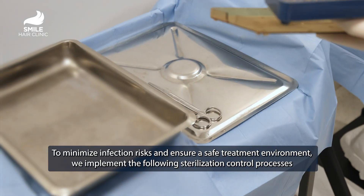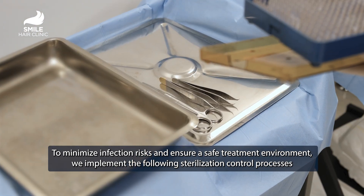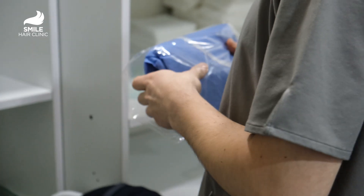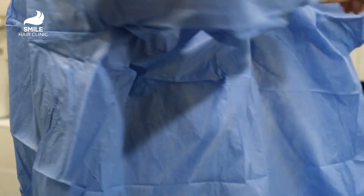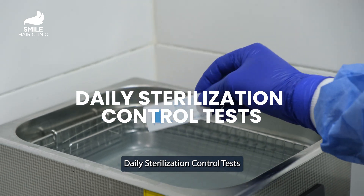To minimize infection risks and ensure a safe treatment environment, we implement rigorous sterilization control processes and daily sterilization control tests.